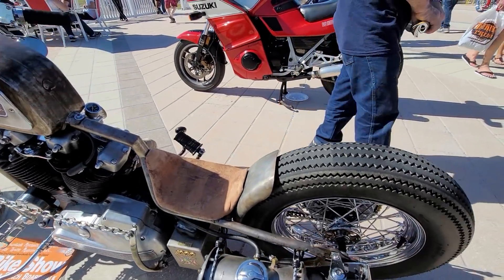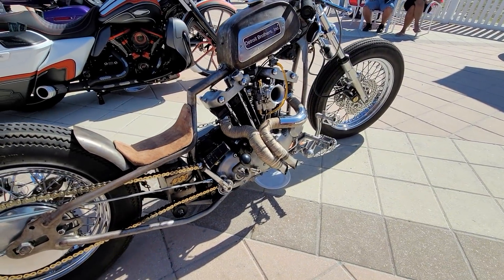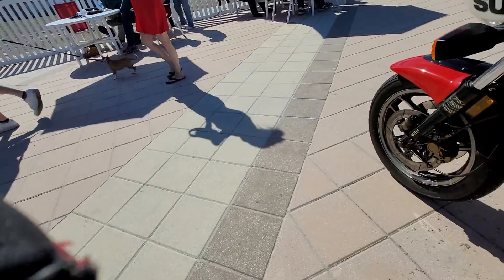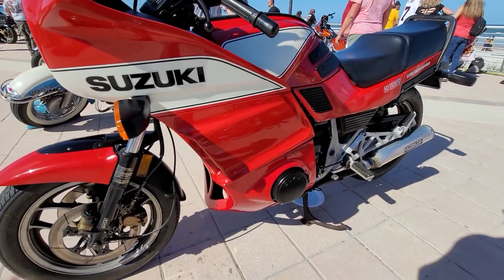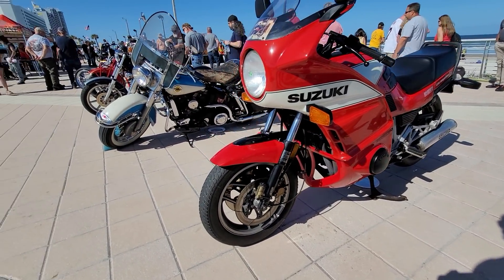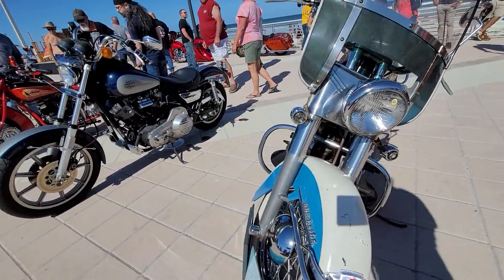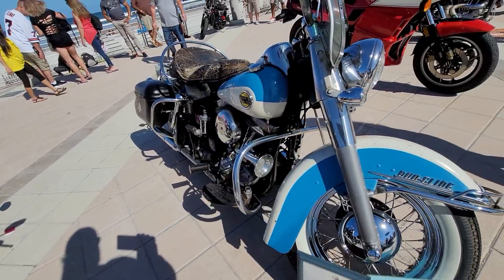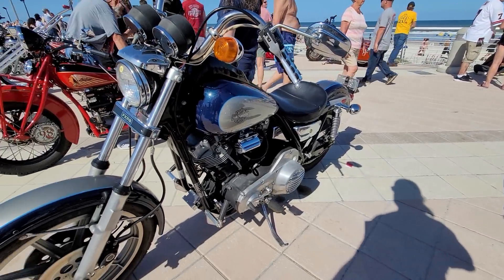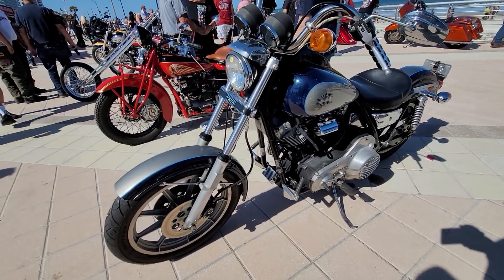Iron head hard tail custom — look at that thing. Love them old iron heads. Gold chain. How about a GS-1150ES? These are becoming highly collectible. Very nice. Classic Harley-Davidson. Panheads — 1958 Dual Glide. Here's a beauty. FXRS.